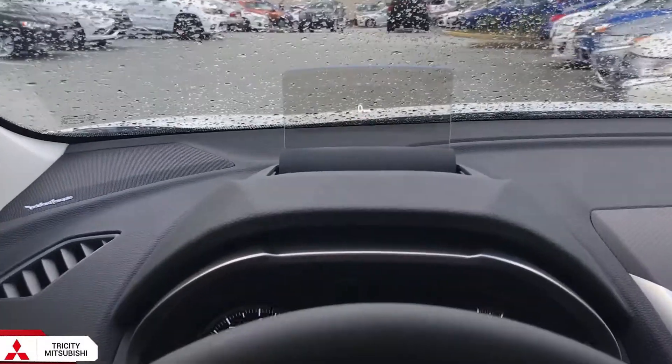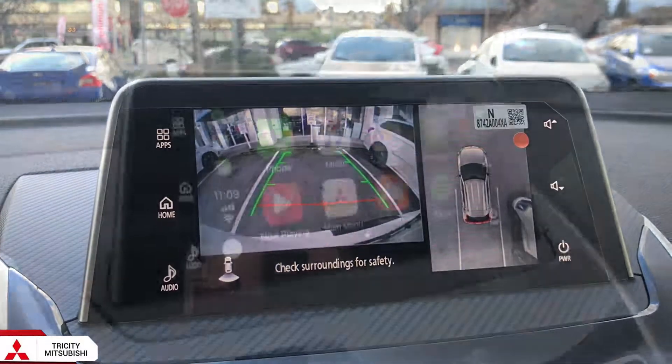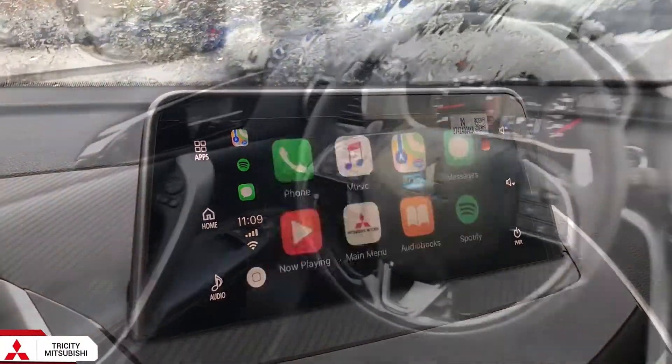Standard features include Bluetooth, Cruise Control, Apple CarPlay, Android Auto, Backup Camera, Air Conditioning, and Heated Front Seats.